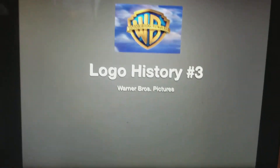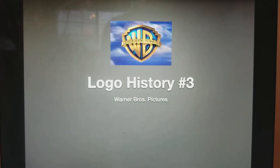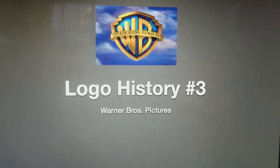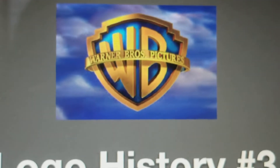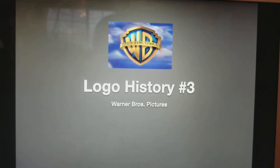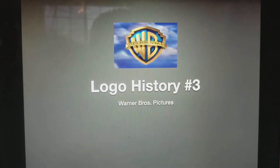As you may know, Warner Bros. Pictures is a company established in the 1920s. And you may recognize it as the WB Shield, with the banner Warner Bros. Pictures on it. I can't really tell you much, because I have to be at a Holy Thursday Mass by 7:15. Anyways, without further ado, let's start.